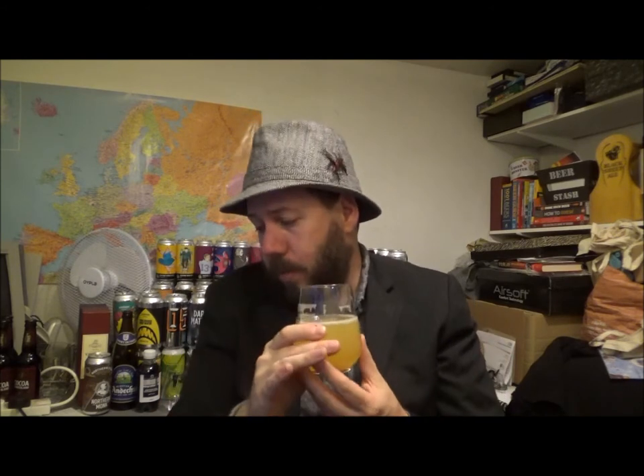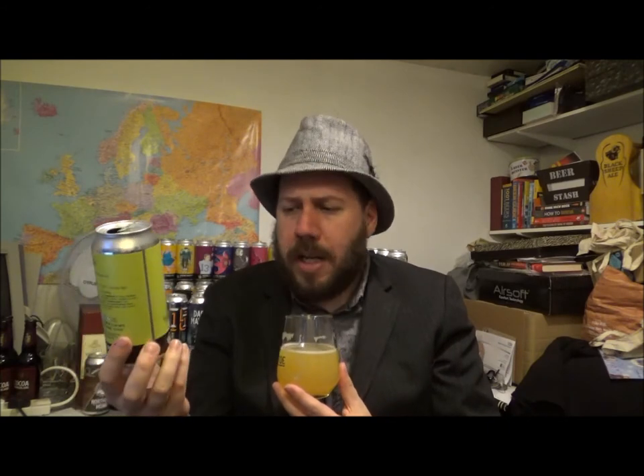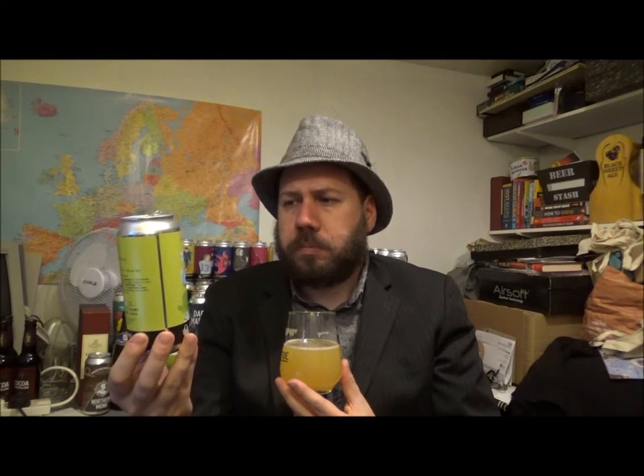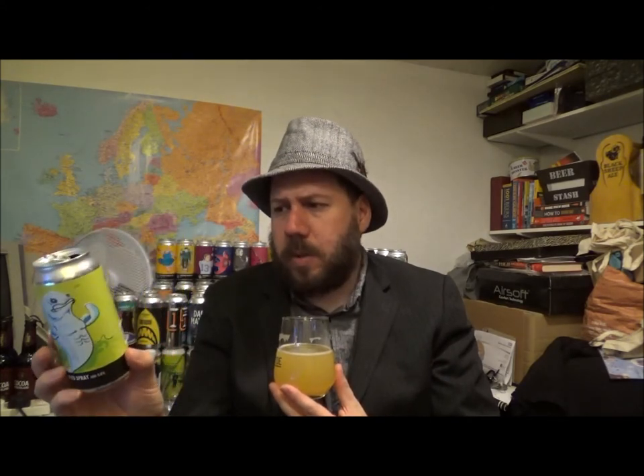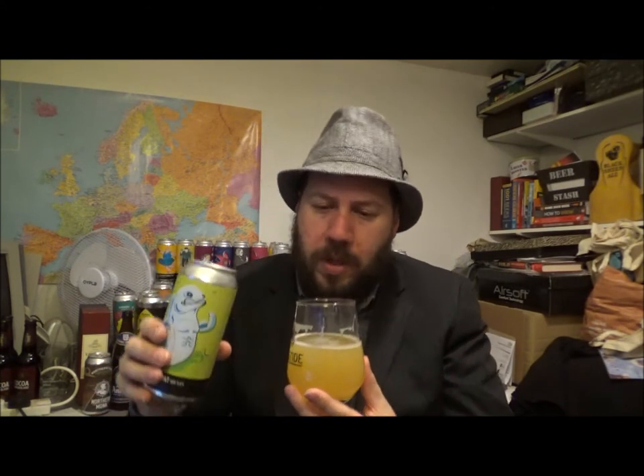Another absolutely wonderful beer from Time and Tide. They've really, really improved over the last couple of years, though I've always been a fan of them anyway. I'd love to get down to the brewery one day and see everyone down there — I've never met them before. Hopefully that will happen this year at some point, fingers crossed.